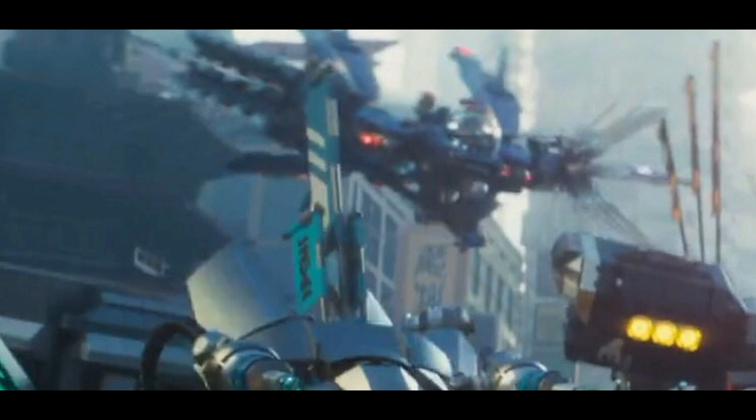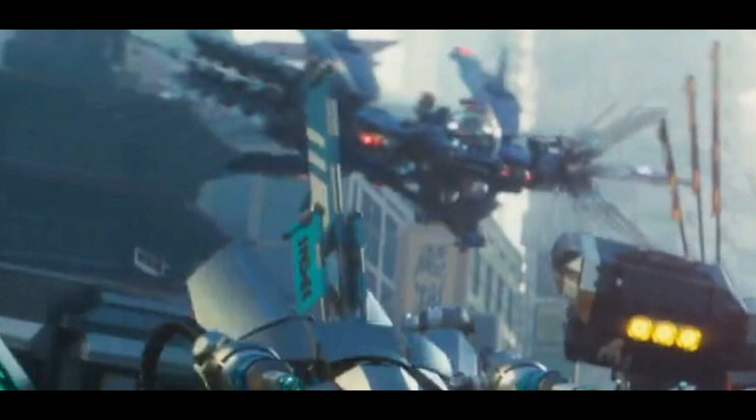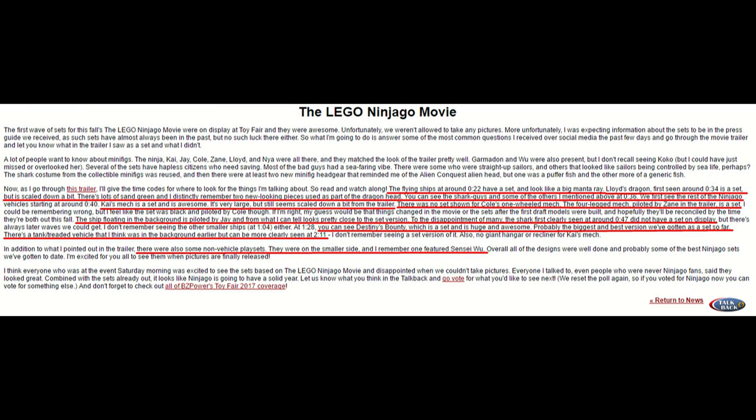There were also some non-vehicle playsets there, which is a little interesting. They might just be more like minifigure-focused things, kind of like the Vermillion Attack where you just get some good figures out of it. It'll be interesting to see what those sets are like, because unfortunately they did not give any descriptions, but they did say they are well done.